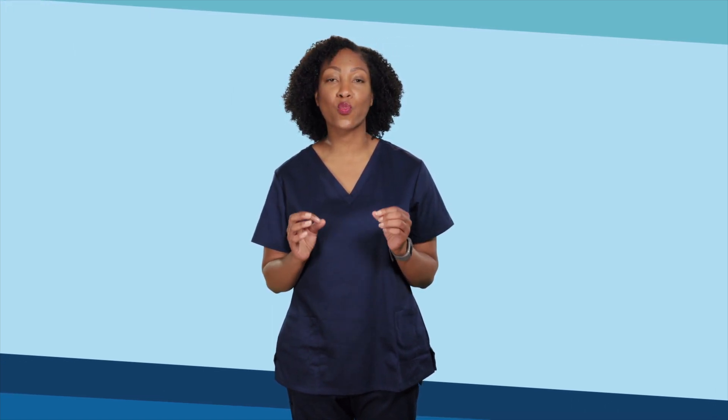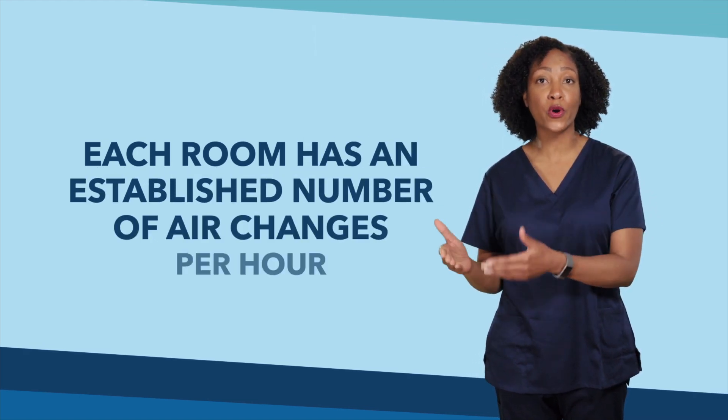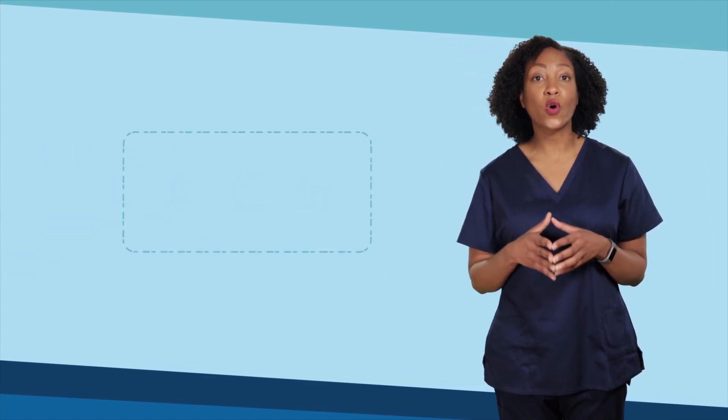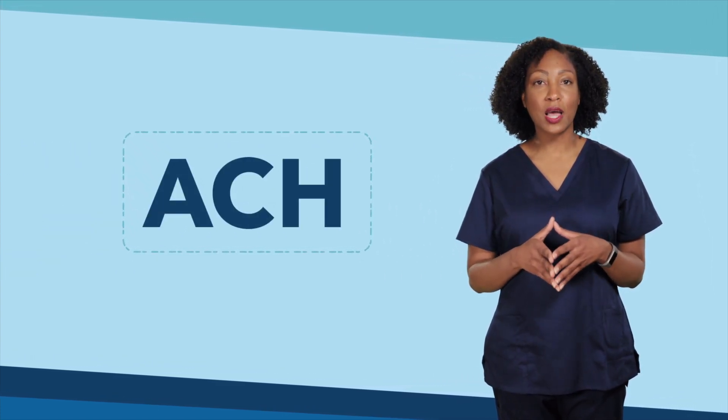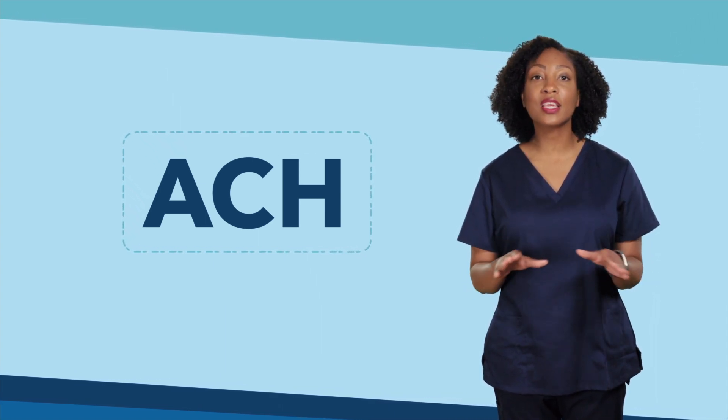Hospitals use a multi-layer approach to ensure that patients are getting the right amount of ventilation. Every room in a hospital has an established number of air changes per hour that are determined by building codes. Air changes per hour, or ACH, are simply how many times within one hour the air in a room must be completely replaced.